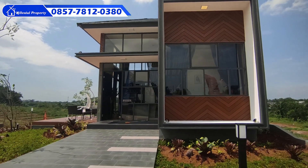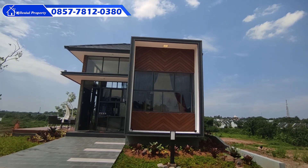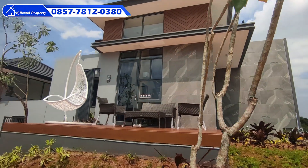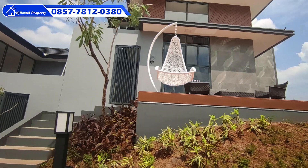Golden Flower menawarkan hunian yang nyaman dan asri di kota berkembang Parung Panjang. Sebelum kita review rumah contohnya, kita lihat dulu yuk video Golden Flower yang dibuat oleh developer. Selamat menyaksikan.